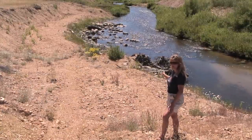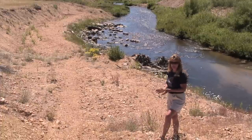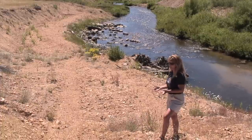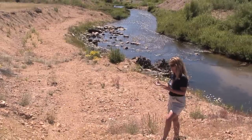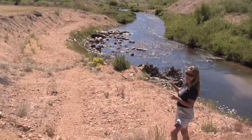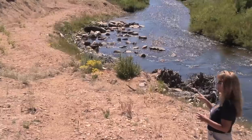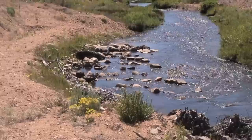In the creek we have some boulder structures — it's kind of a boulder garden that you might observe on natural streams. It creates a bunch of different complexities again: sorting of gravels, hiding places for fish. It also takes a little bit of the pressure off of the bank, as that's an outside bend that we also did some work on.